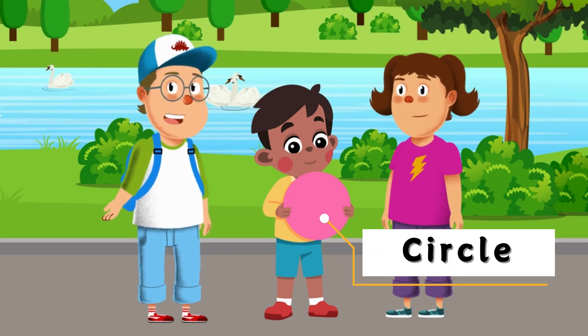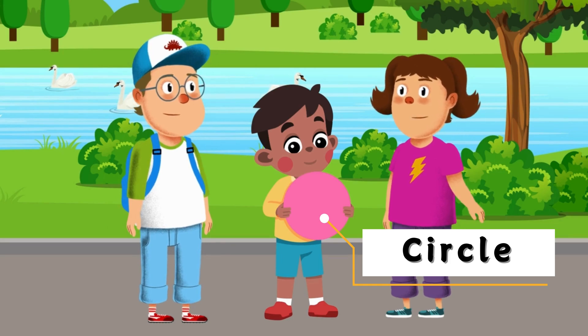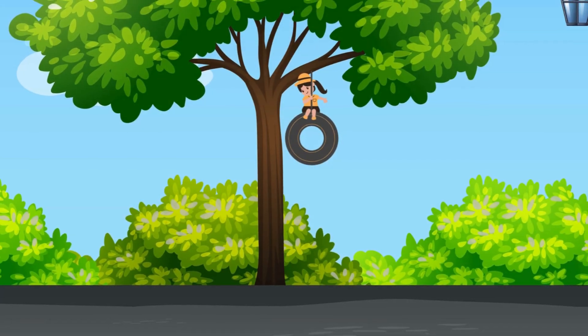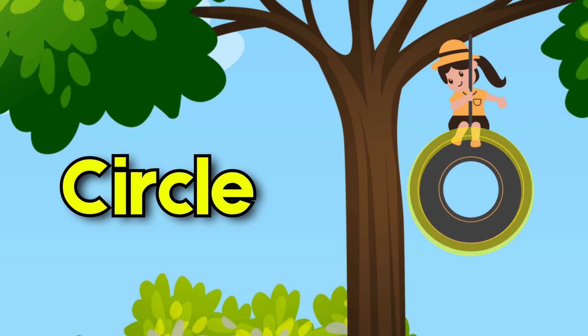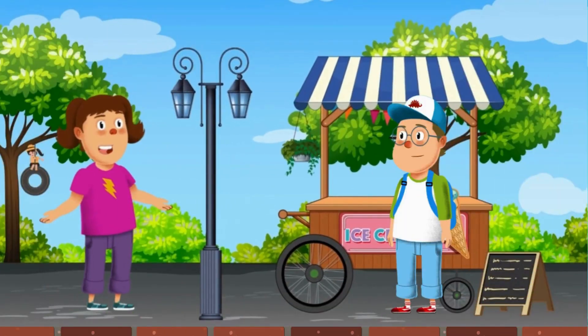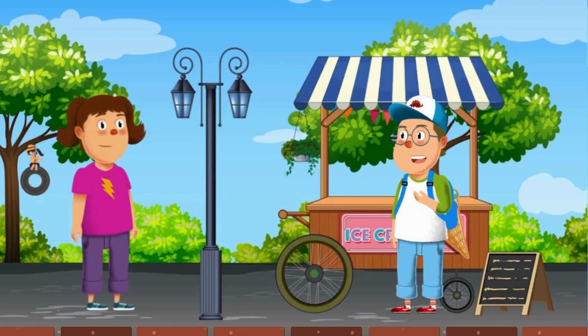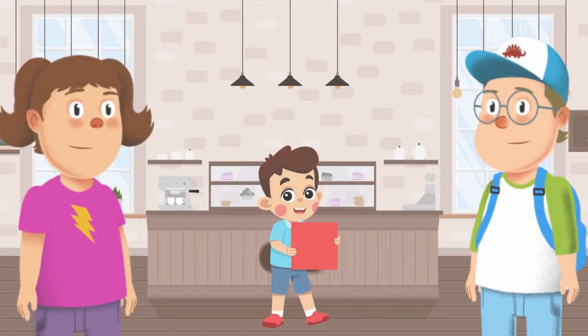Yes, it's a circle! What other circle-shaped things do you see at the park? Look — that kid is hanging on a tire. A tire is a circle! Oh, look over there — the wheel of the ice cream cart is also a circle. Wheels are circles too!